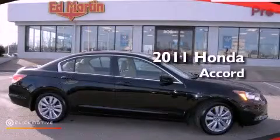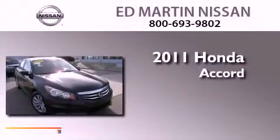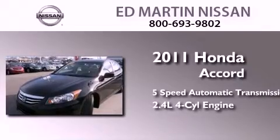This is a certified pre-owned 2011 Honda Accord. This four-door sedan has a five-speed automatic transmission and an inline four-cylinder engine.